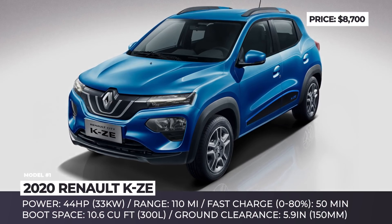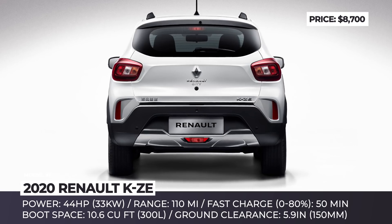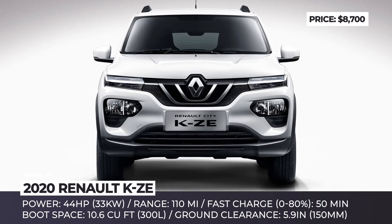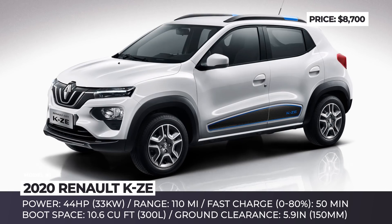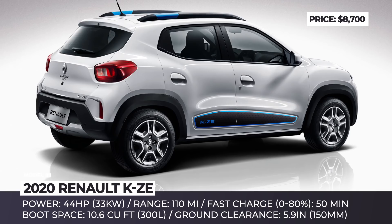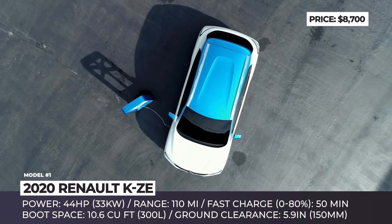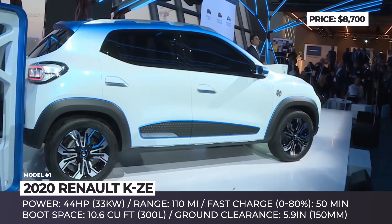Renault KCE. This French automaker has been pretty successful with their electric lineup, which includes such bestsellers as the Zoe hatchback and Kangoo minivan. In 2020, the company is adding a new mini city car that offers crossover-like styling, raised ground clearance of 5.9 inches, 10.6 cubic feet of cargo room, and enough passenger space for up to 5.